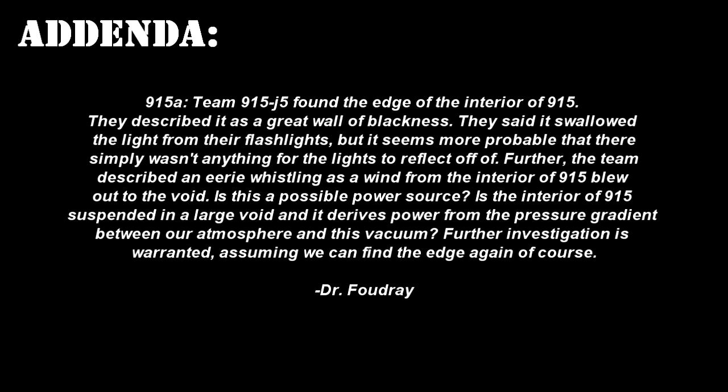Addendum 915A: Team 915-J5 found the edge of the interior of SCP-915. They described it as a great wall of blackness that swallowed the light from their flashlights, though it seems more probable that there simply wasn't anything for the light to reflect off of. The team also describes an eerie whistling as wind from the interior of SCP-915 blew out into the void. Is this a possible power source? Is the interior of SCP-915 suspended in a large void, deriving power from the pressure gradient between our atmosphere and this vacuum? Further investigation is warranted, assuming we can find the edge again. — Dr. Fowdry